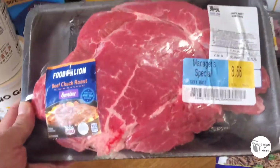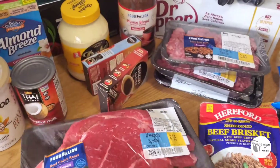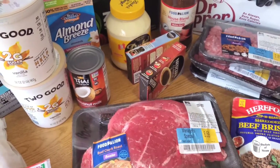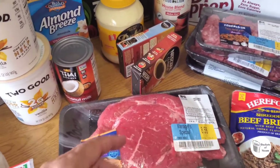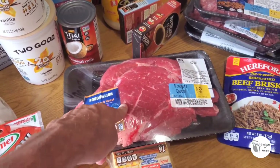Here's the beef — it was on sale, 2.3 pounds for $8.56, and 3.8 pounds total. We're going to slice some of it up like steaks and also cube some up for other meals. This will last us two or three meals.